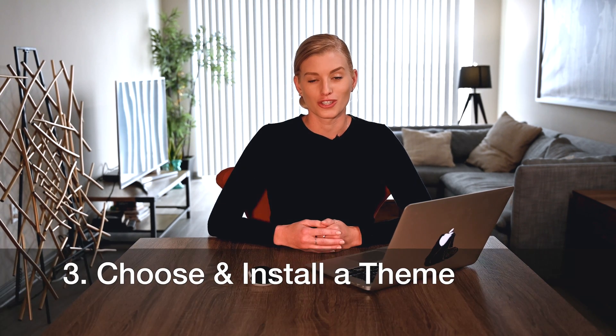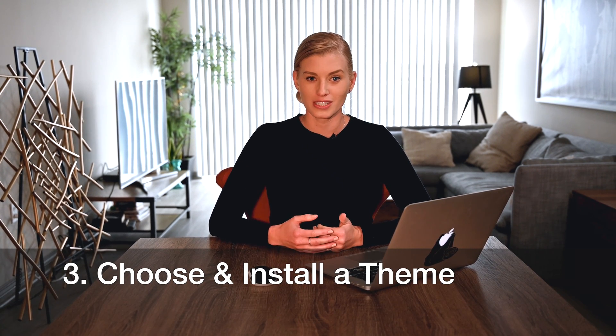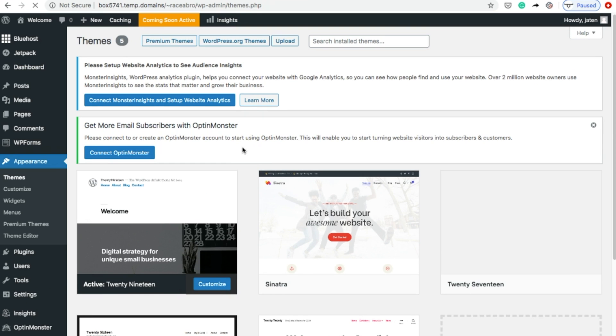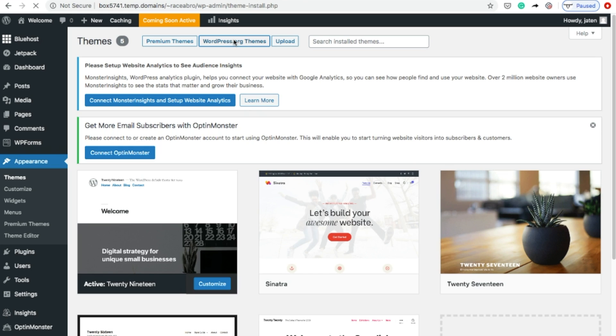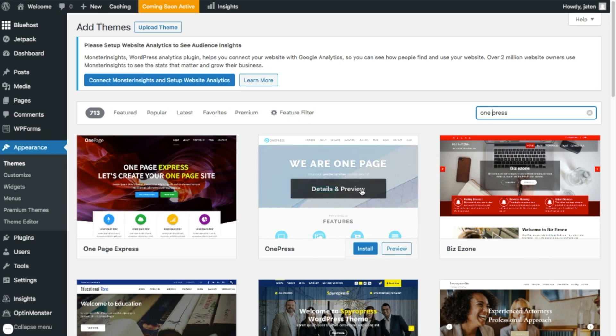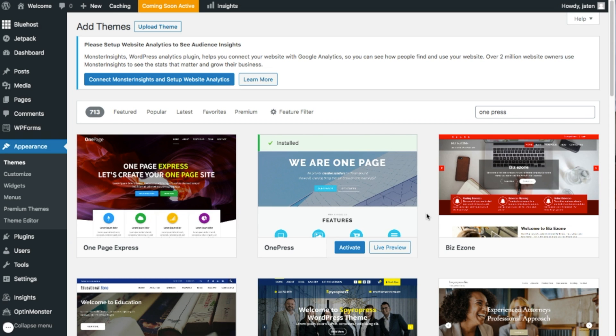Once you've gotten web hosting and installed WordPress, the next step is to choose and install a theme. To do this, click Appearance from the left-hand menu and click Themes. Here, you can browse free themes by clicking on the WordPress.org themes button at the top. You can also upload a third-party theme by clicking the Upload Theme button at the top. I suggest you take the time to check out the themes available and find one that represents your business. When you find one you like, hover over it and click Install. Once your theme has installed, click Activate.